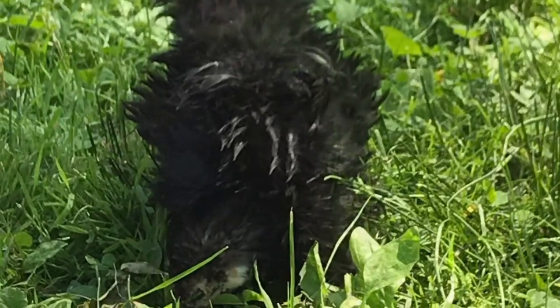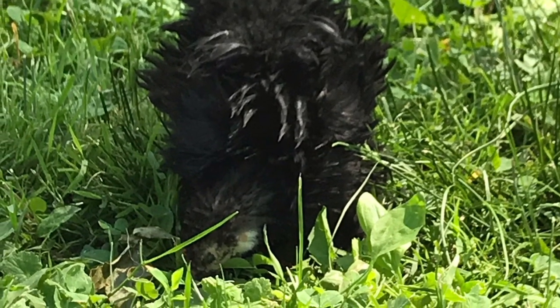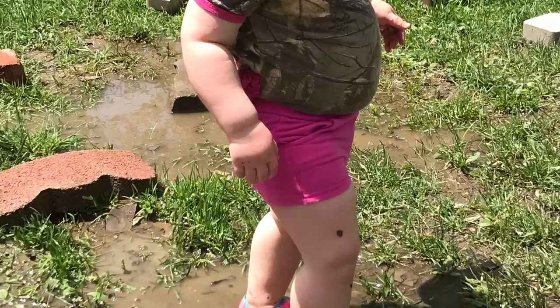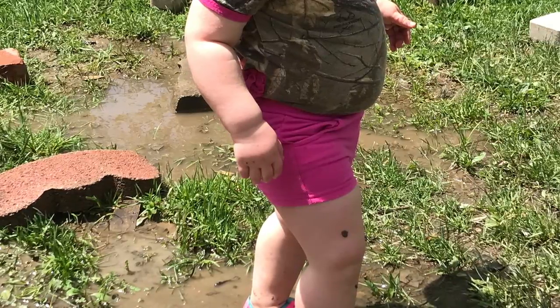Look at these frizzles. I can't get enough of them. We played in puddles. We've had so much fun.